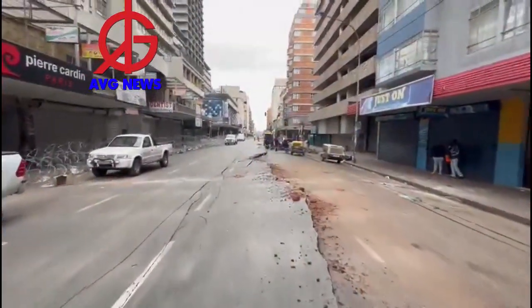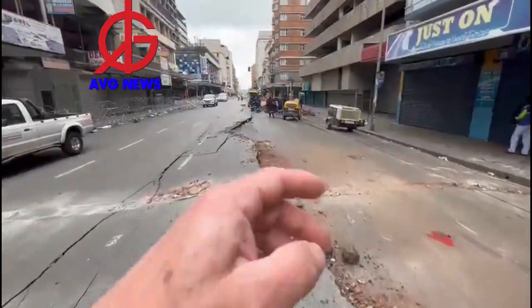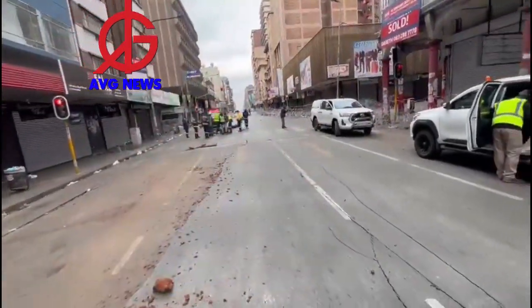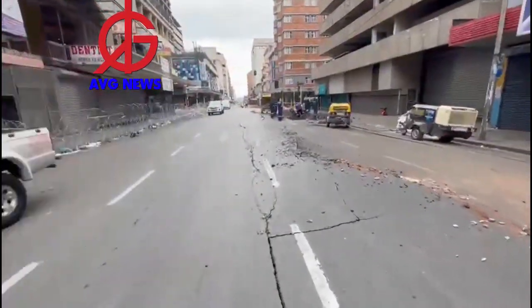The whole of Bree Street has been destroyed, and we are going to be mapping it. We have got radar. Most of the pipes have all been displaced here. The drone will map out everything. The fire department is busy purging for us.